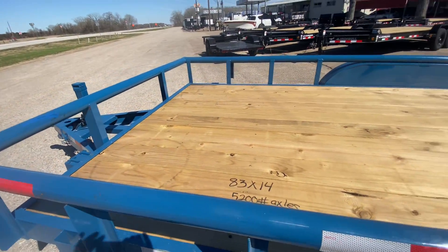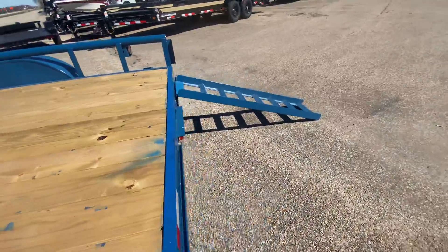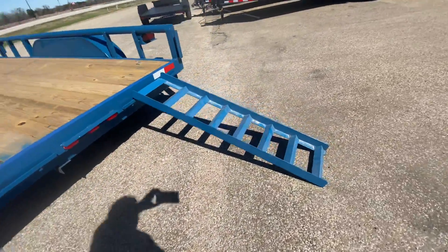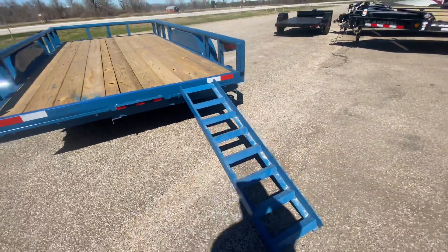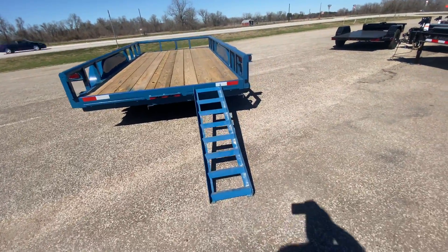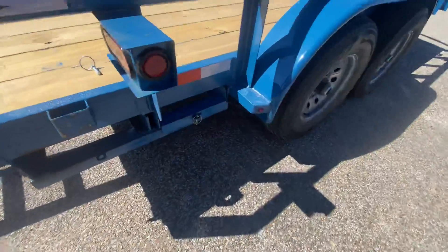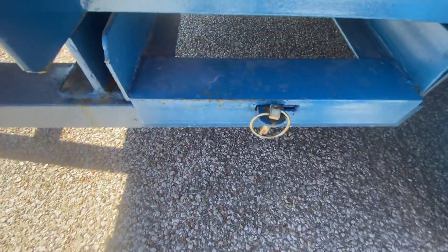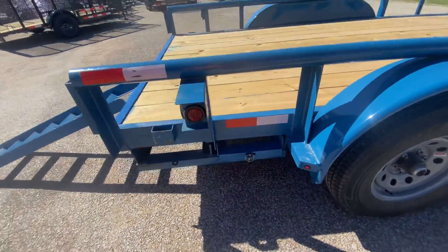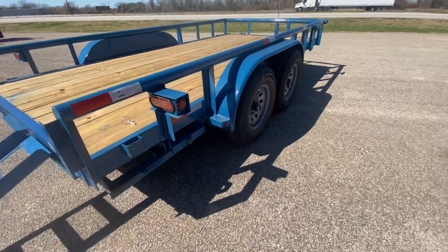You're going to have heavy duty slide-out ramps, displayed here. It does come with two ramps — we just showed one for this video, with the other one stored on the side. It's got LED reverse and brake lights, as well as LED running lights.